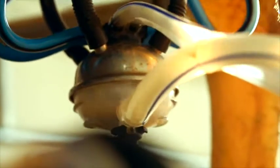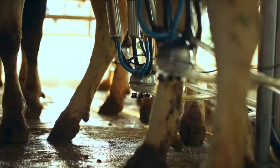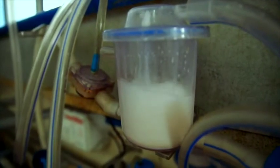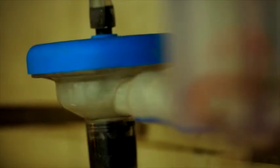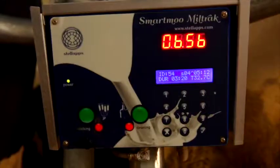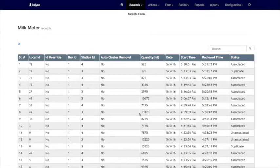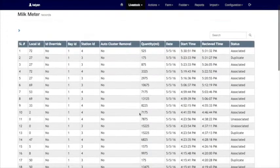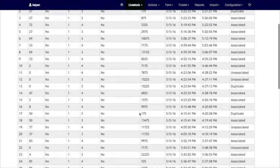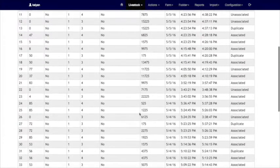The milk meter readings can be monitored through the system, which is connected to the cloud. This allows direct monitoring and real-time data — data monitoring facilities are built into the system. The complete milk is then collected into the receiver tank.